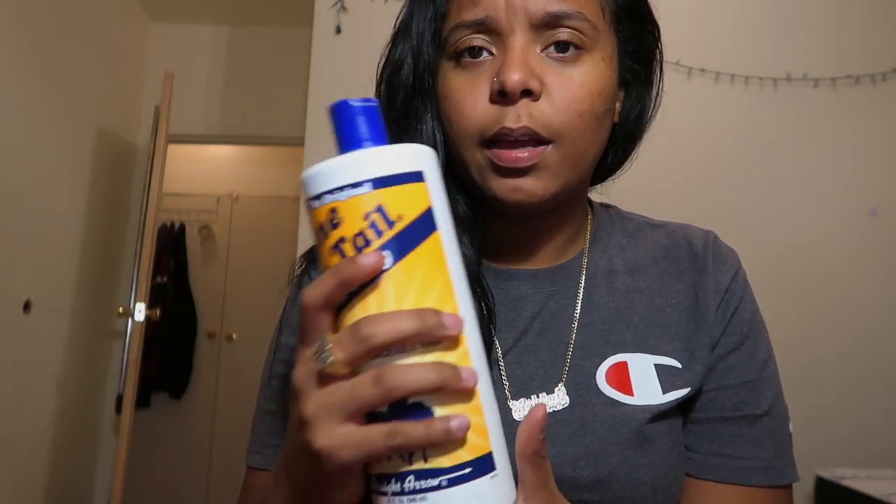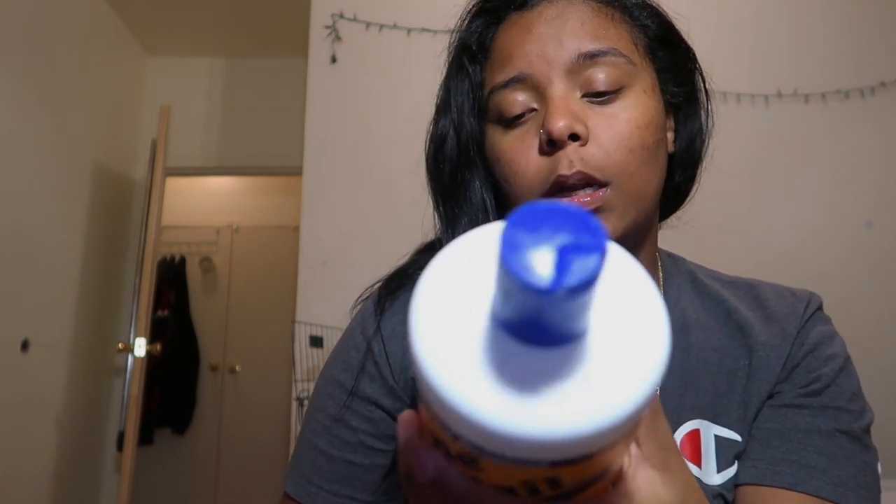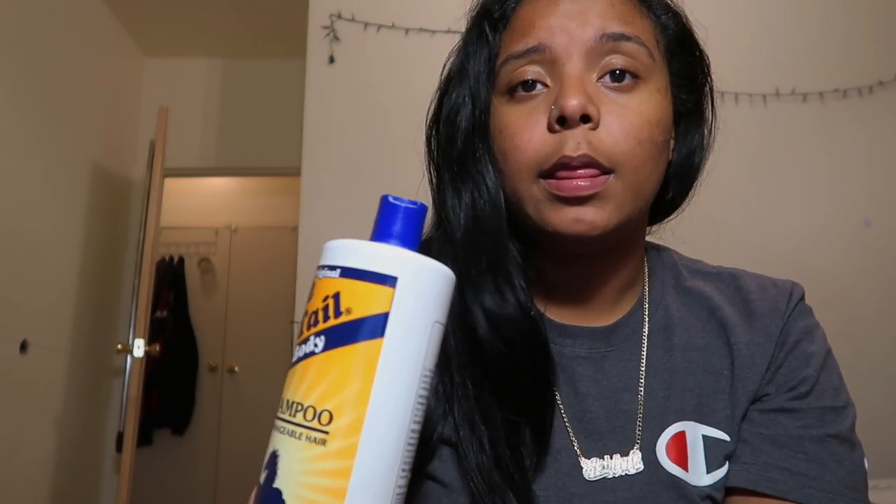You're going to find it in the dog section. I found it at Walmart for about five dollars. If you get it from a beauty supplier they'll charge around eight dollars, so you might as well get it from Walmart. I cut my hair December 31st and then started looking for things to grow my hair, and somebody recommended this to me.